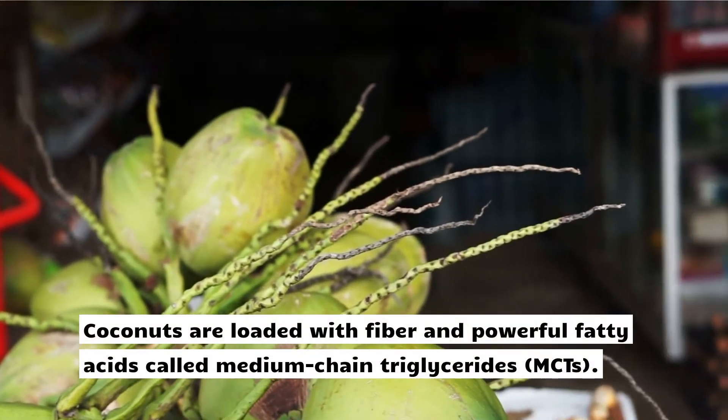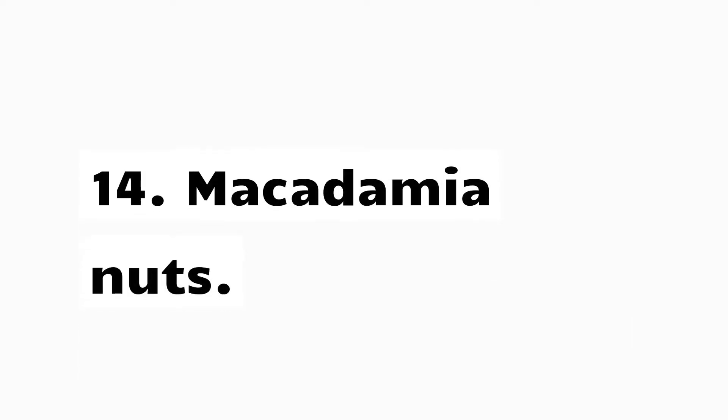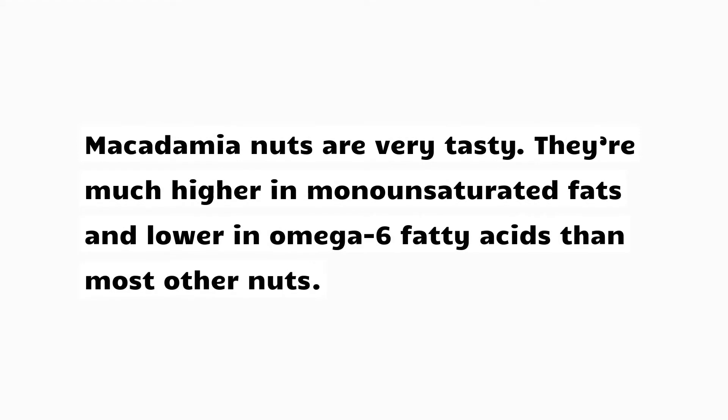13. Coconuts. Coconuts are loaded with fiber and powerful fatty acids called medium-chain triglycerides (MCTs). 14. Macadamia nuts. Macadamia nuts are very tasty. They're much higher in monounsaturated fats and lower in omega-6 fatty acids than most other nuts.